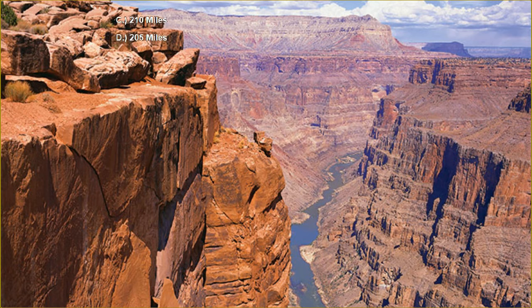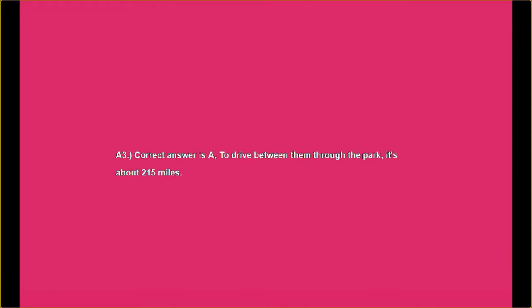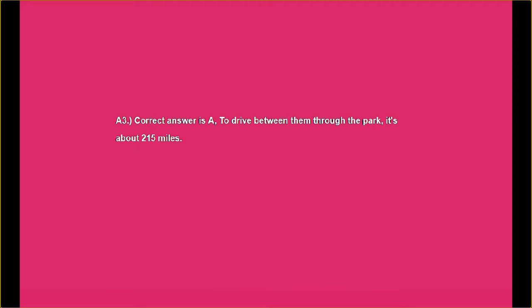If you're enjoying these daily trivias, let your friends know about it. Don't keep us a secret from them — let them enjoy our quizzes too. Answer number three: the correct answer is A. To drive between them through the park, it's about 215 miles, but only 10 miles by air.